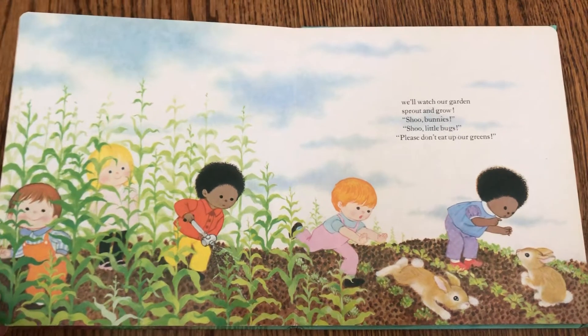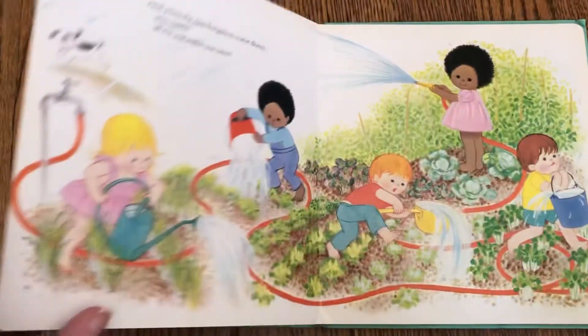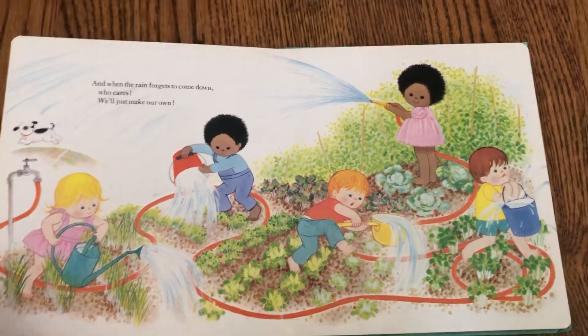Shoo bunnies! Shoo little bugs! Please don't eat up our greens. And when the rain forgets to come down, who cares? We'll just make our own.